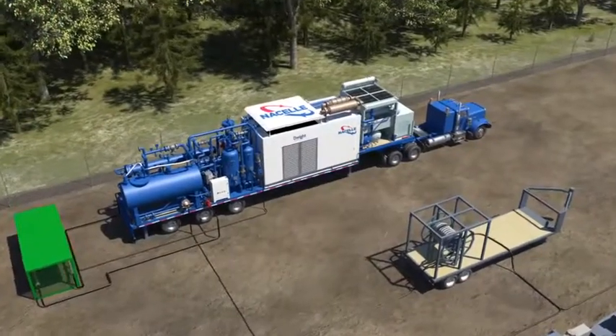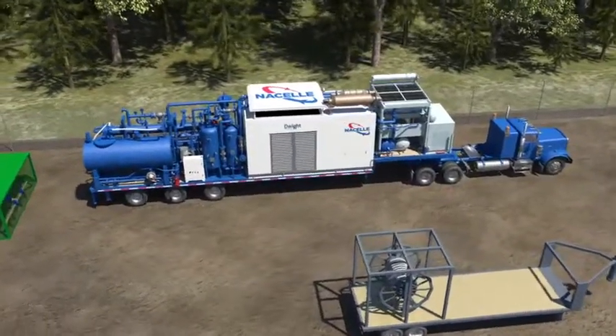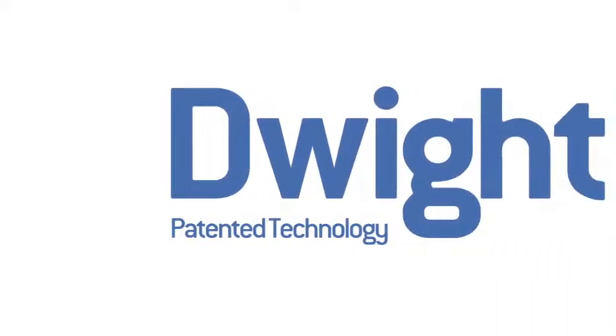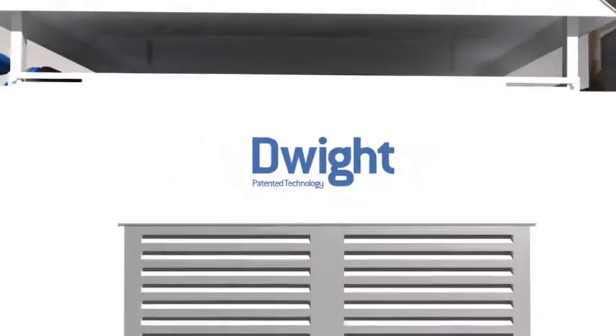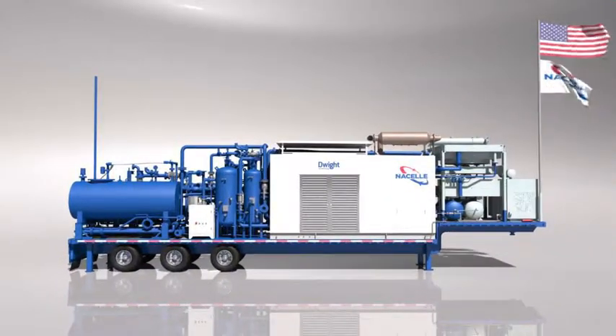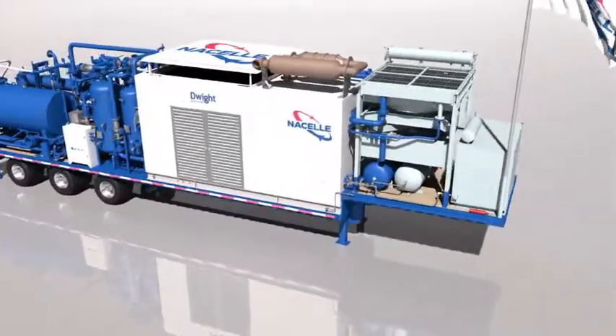After the conclusion of the project, Dwight is decommissioned and moved to the next site. Nacelle's Dwight technology provides you with the best possible solution to maintain an effective field gas program, significantly reducing associated truck traffic and your environmental footprint.